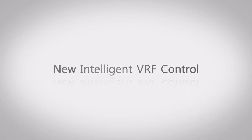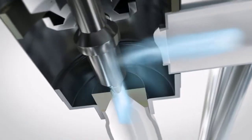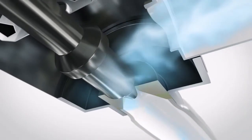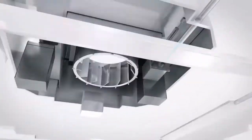At Toshiba, we focus our efforts on creating innovative and high quality products to improve everyday life. That's why we're proud to introduce you to the newest addition to our family: the intelligent VRF refrigerant control solution to reduce energy loss and provide even more comfort to our customers.